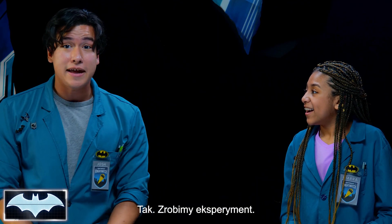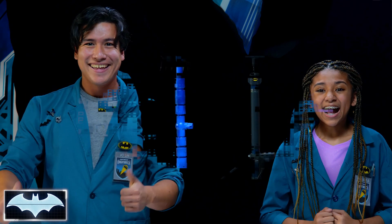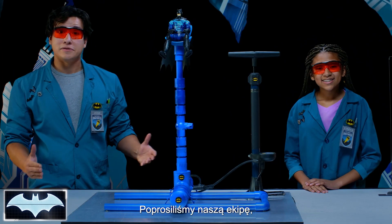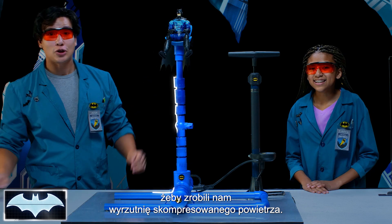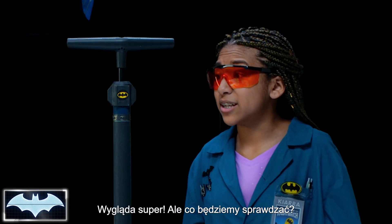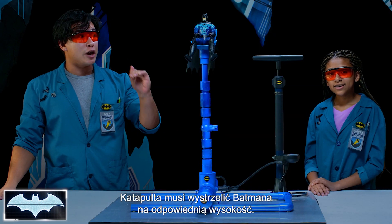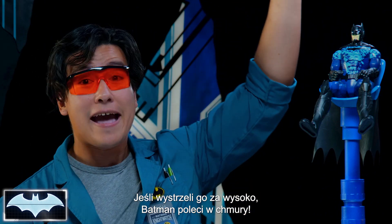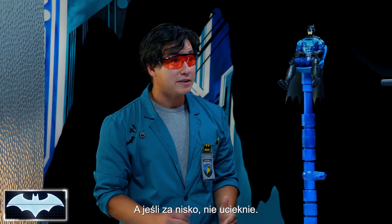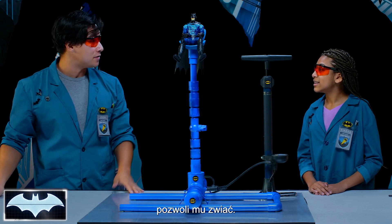That's right, and we're going to test that out today. Let's see if we can make our own ejector seat right here in the lab. For the purpose of our experiment, we've had our team create this really cool air compressor launcher. It looks amazing, but what exactly are we testing? Batman needs his ejector seat to launch at just the right height. If it's too high, he'll launch into the Gotham City skies. And if it's too low, he'll still be in danger. So, we're going to test what the right amount of pressure is to get him out safely.